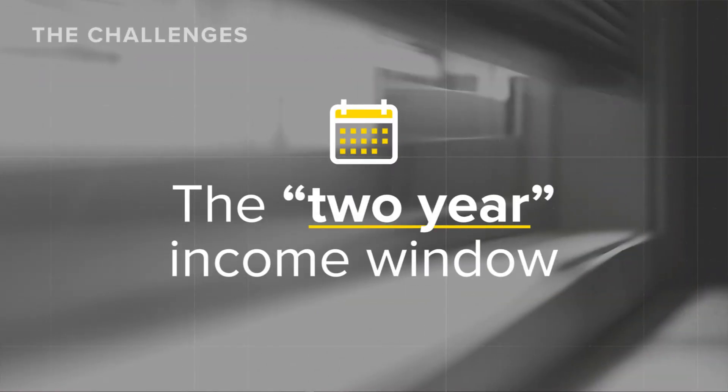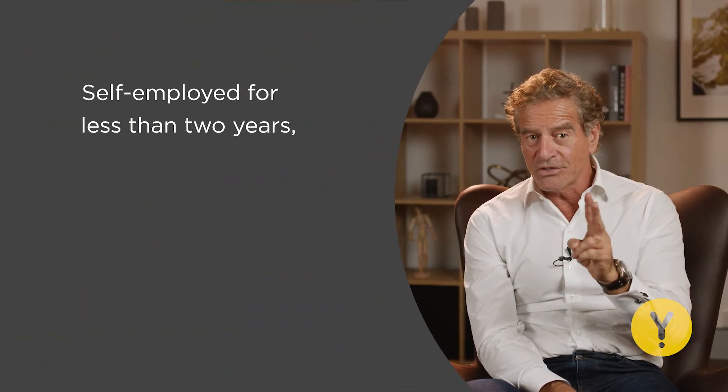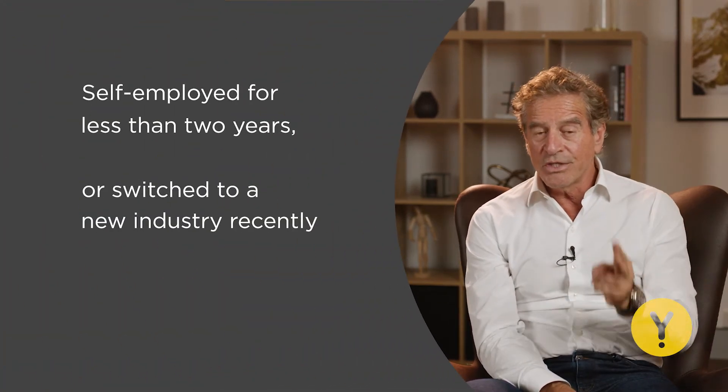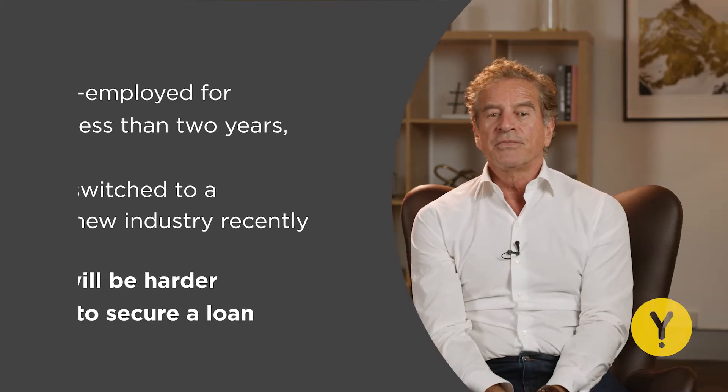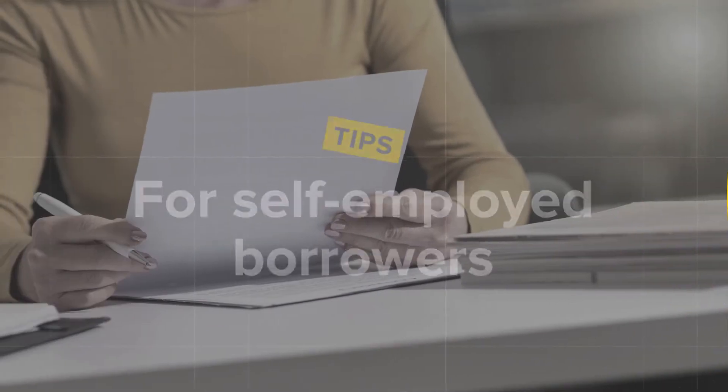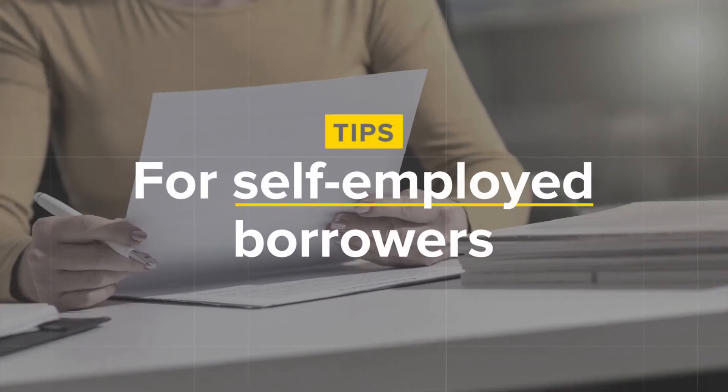The two-year income window: as mentioned earlier, lenders usually look at income over the last two years. If you've been self-employed for less than two years or have switched to a new industry very recently, it will be harder for you to secure a loan. So what can you do? Here are some simple tips for self-employed borrowers.